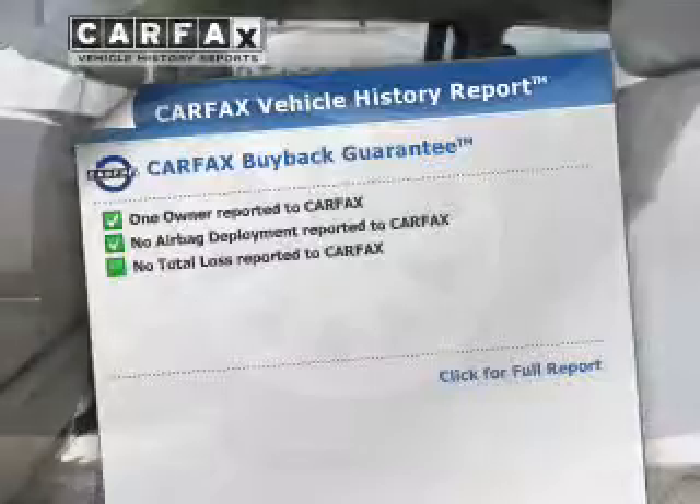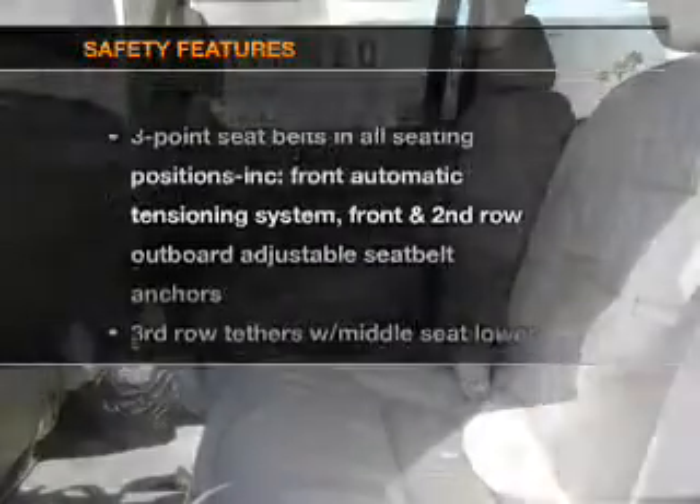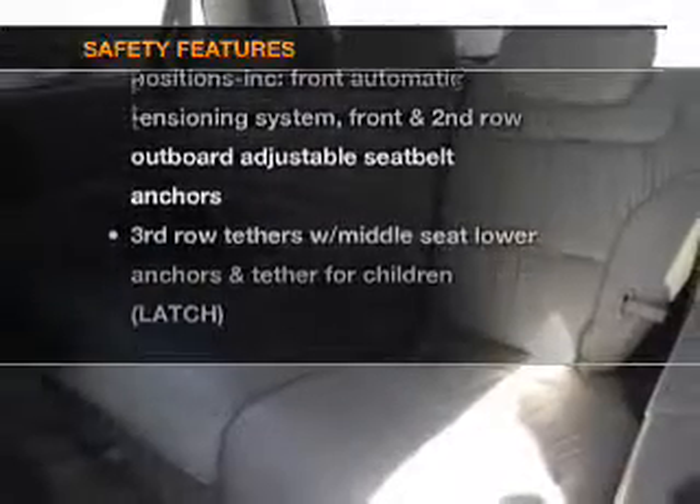An included Carfax vehicle history report allows you to purchase with confidence and the knowledge that your buy was a smart choice. And for your peace of mind, the following safety equipment is included.